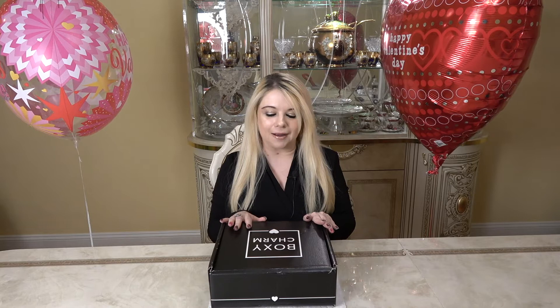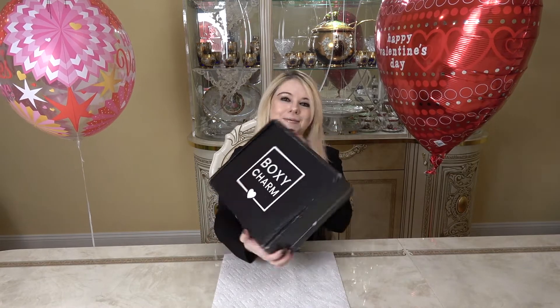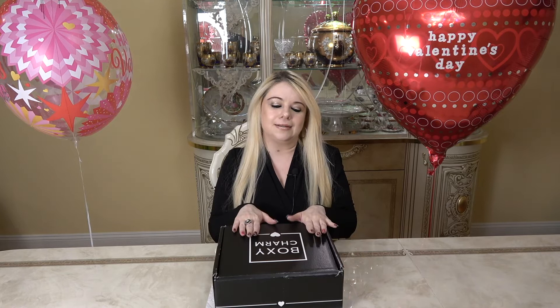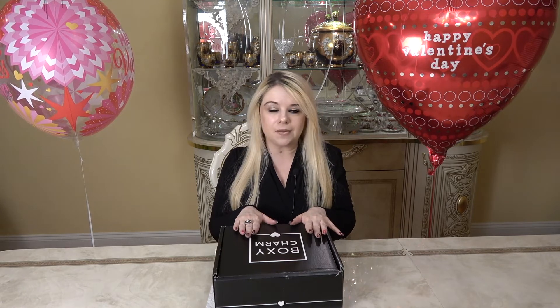Hi everyone and welcome to my channel. In today's video we're going to be unboxing this box right here — and that's right, you guessed it, it's BoxyCharm. This is the February premium box. If you're not familiar with BoxyCharm, it is a monthly subscription box. You can get the base box for $25 a month and the premium box for $35 a month. It's like a mystery box — that's the fun of it, you don't know what you're gonna get.